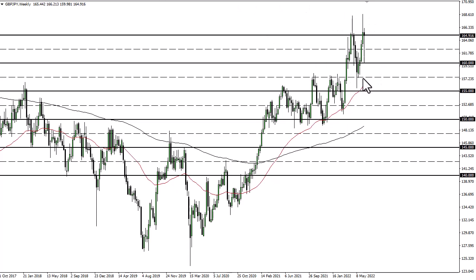If we break 160, then somewhere around 157.50 and the 50-week EMA should come into the picture.